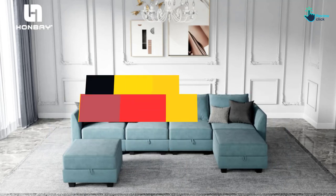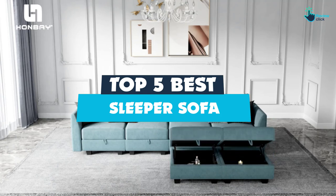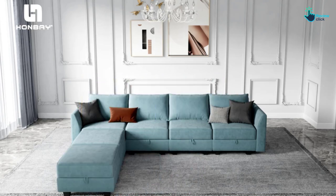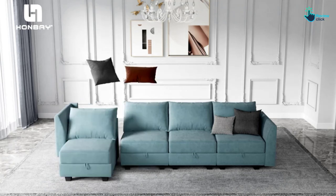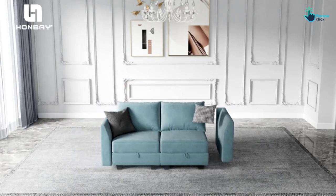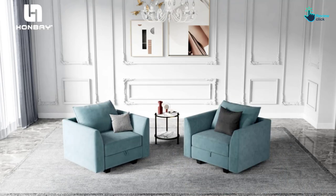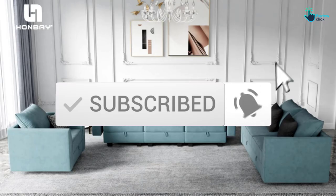Hey guys, in this video we're going to be checking out the top 5 best sleeper sofas available on the market for their true quality. I made this list based on my personal opinion and hours of research, and have listed them based on popularity, quality, price, durability, user opinions and more. If you want to see more information and the updated price, you can check out the description below and also make sure to subscribe for more reviews. Okay, so let's get started.